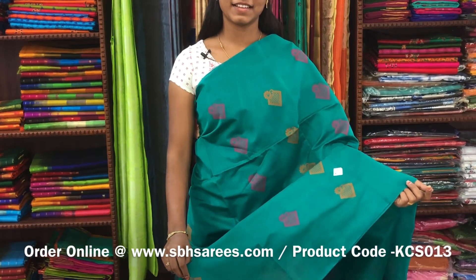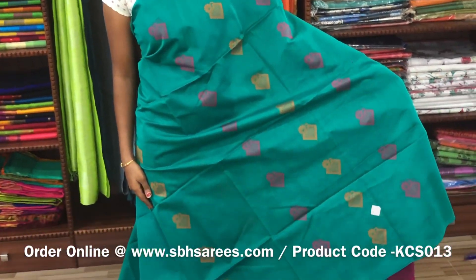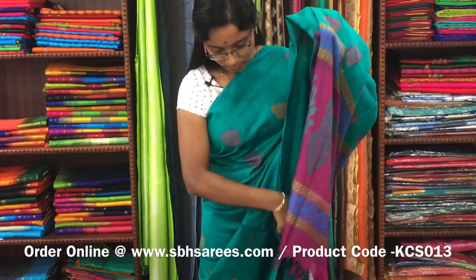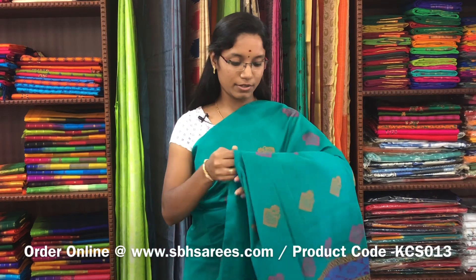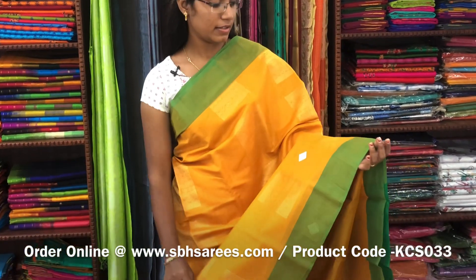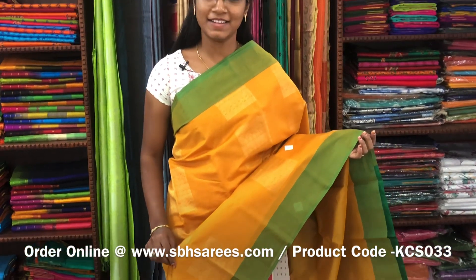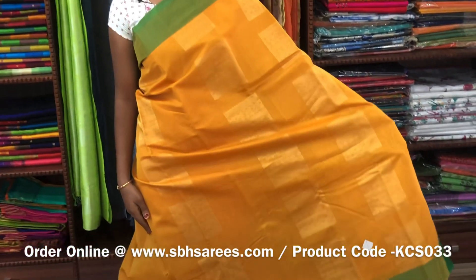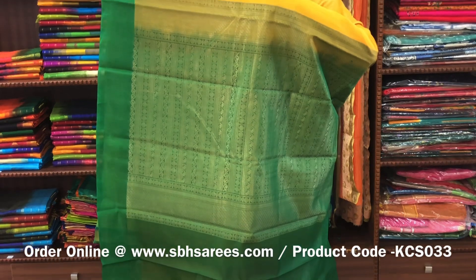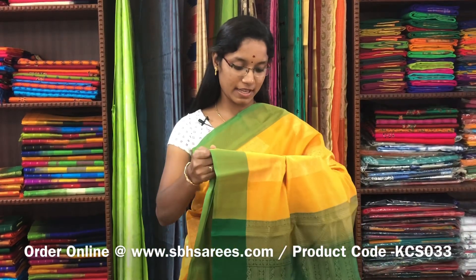There is a kora silk cotton saree with picot green and pink combination. It is a borderless saree. On the entire body, we have thread woven buttas. There is also a kora silk cotton saree with a plain border in green colour on both sides of the saree. On the entire body, we have zari buttas in geometrical pattern. With a zari rich pallu in green colour and a plain green blouse. The price of the saree is 3100 and the product code is KCS033.